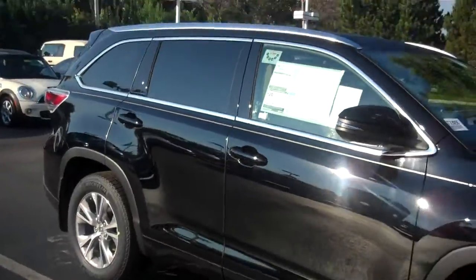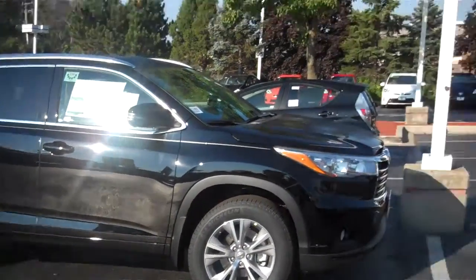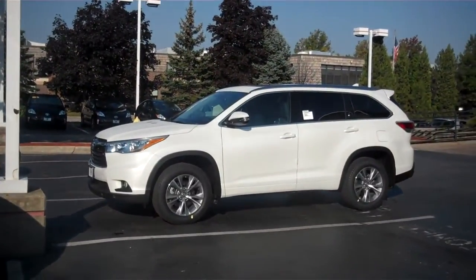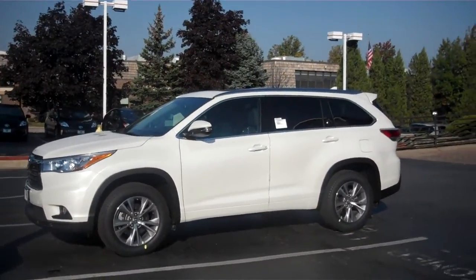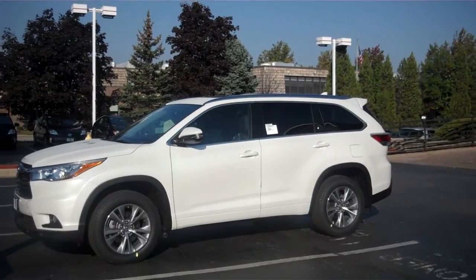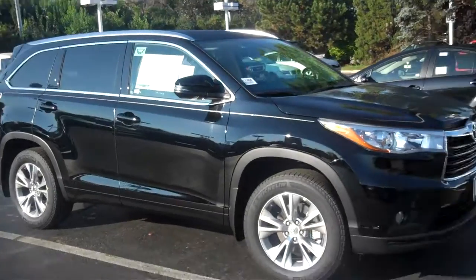Here's a quick shot — look at that, gorgeous. We also have a white one, black on black XLE — that one's got the Family Entertainment Center. We have it here ready. It's a Blizzard Pearl with black interior. And here we've got Attitude Black with an Almond interior.